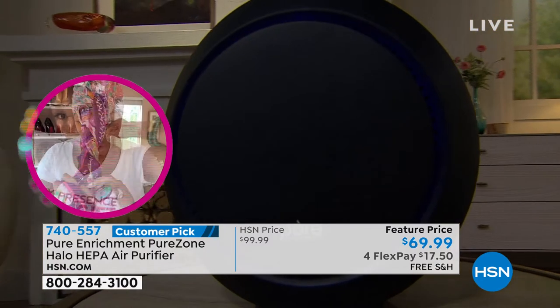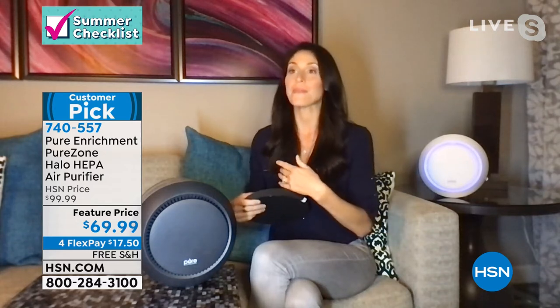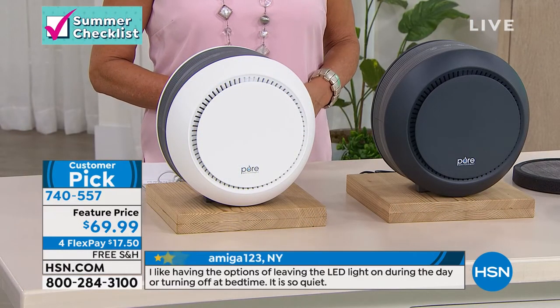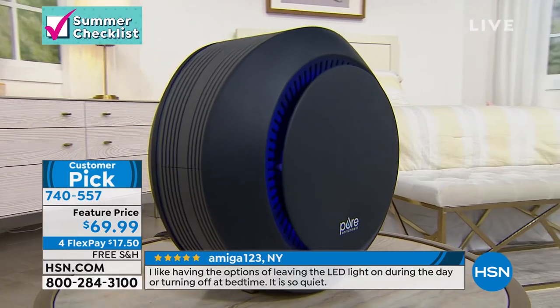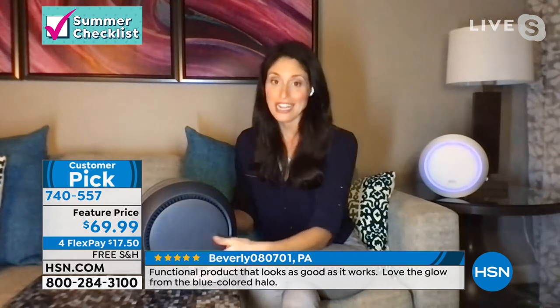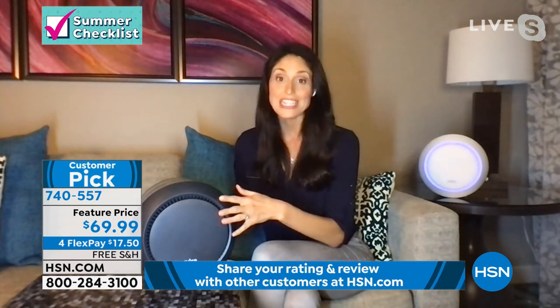The reviews are so powerful — asthma sufferers, people with COPD, people with terrible allergies — they're saying they bought the Halo and saw immediate results. They can breathe easier, sleep better, go about their day more efficiently because they feel better. These are not claims we're making — these are true statements from customers who've had powerful results. It is small but powerful, very beautiful, with that gorgeous halo glow — and you can turn it off if you don't want the blue light. It works great as a night light.